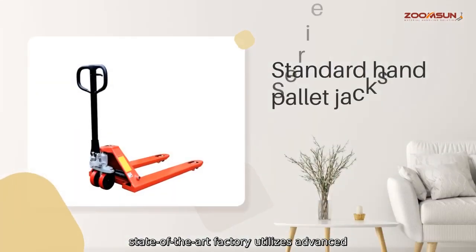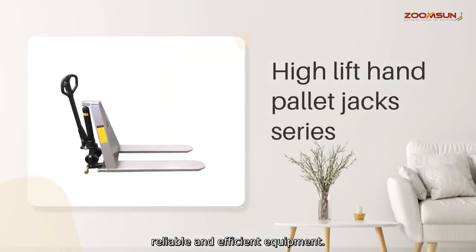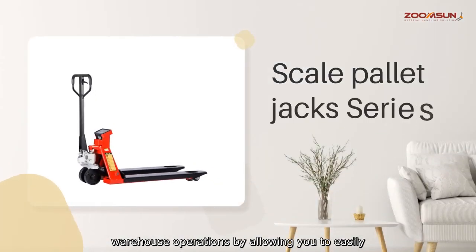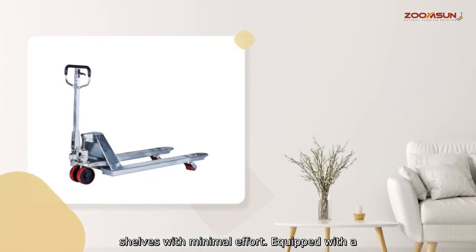Our state-of-the-art factory utilizes advanced technology and high-quality materials to produce reliable and efficient equipment. The Hi-Rise Pallet Jack is designed to streamline your warehouse operations by allowing you to easily move and transport heavy pallets to higher shelves with new equipment.